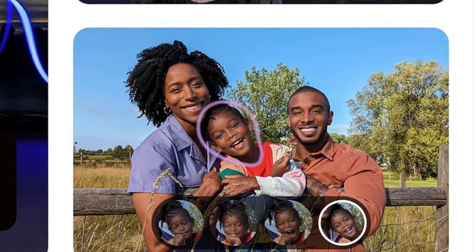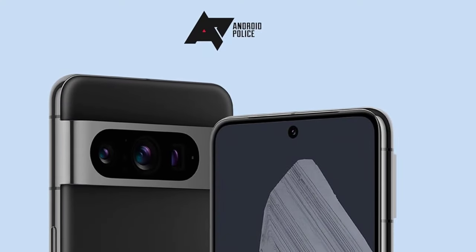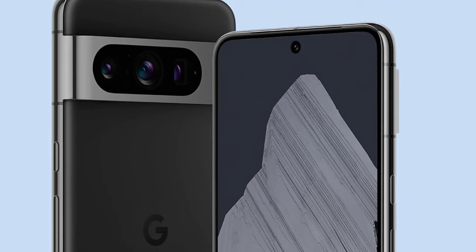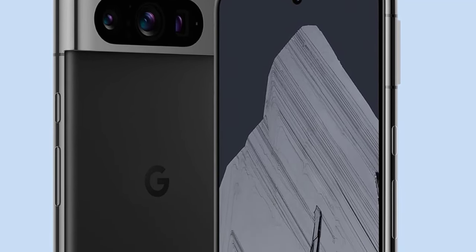The Pixel 8 Pro also excels in capturing high-quality videos with equally impressive color accuracy, brightness, and contrast as its photos. For a thorough review of the Google Pixel 8 Pro and recommendations on the best cases to protect your phone, delve into our complete coverage.